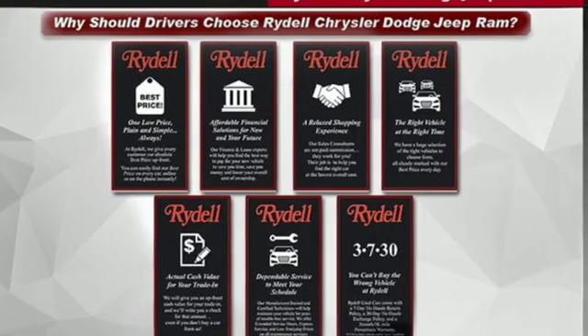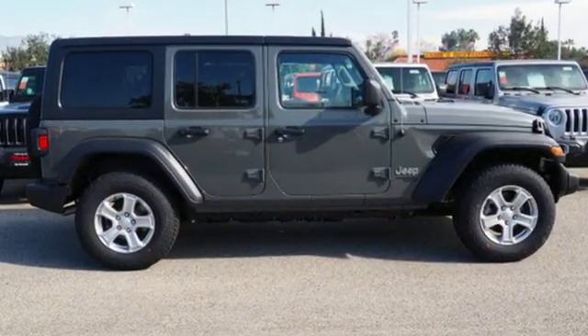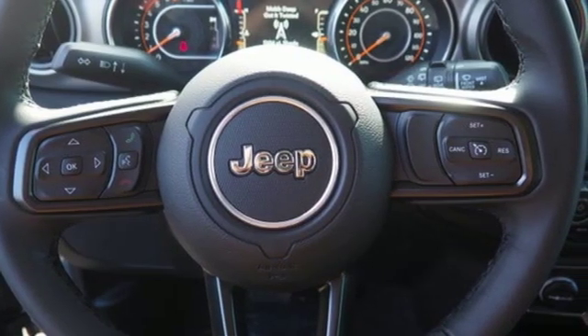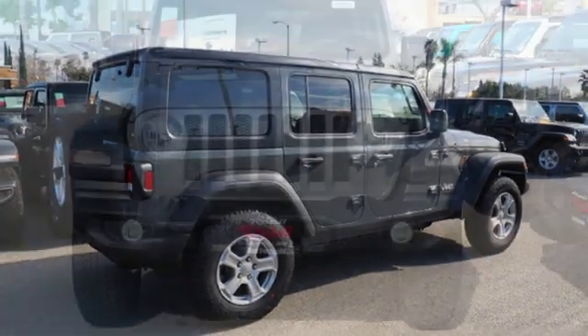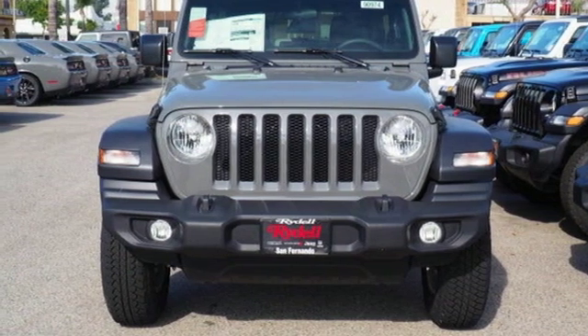V6 engine, dual zone climate control, streaming audio, configurable instrument gauges, leather steering wheel, remote engine start, external memory control, Targa sunroof, wireless phone connectivity, and power heated mirrors. See it for yourself when you take it for a test drive.